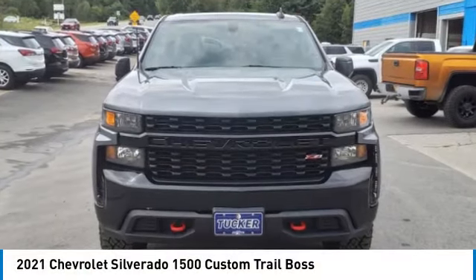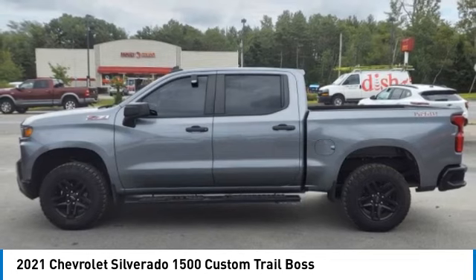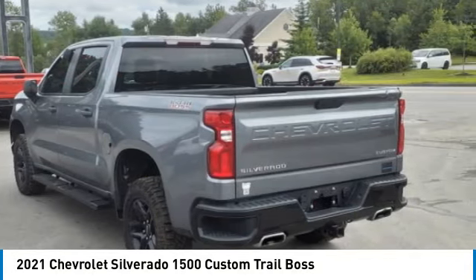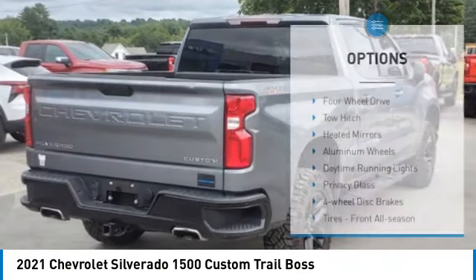Make a great choice today with the 2021 Silverado 1500. The Chevy Silverado 1500 has the lowest cost of ownership of any full-size pickup. This vehicle has less than 55,000 miles. Here are some of this vehicle's great options.